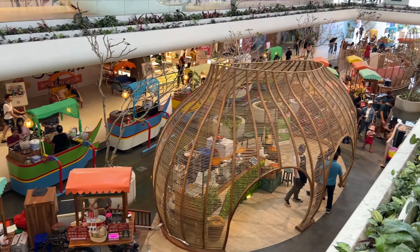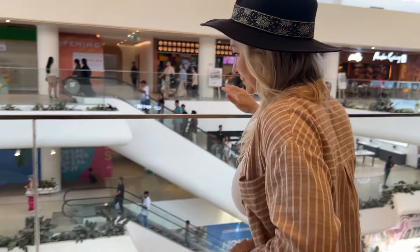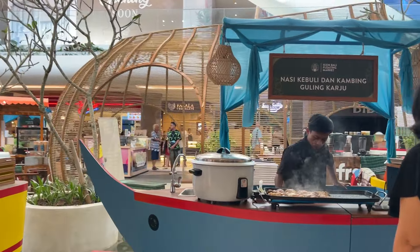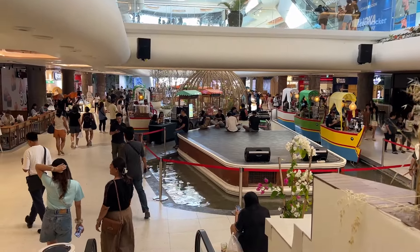The one cool thing that did impress me is on the ground floor — it reminds me a lot of the shopping centers in Thailand, where it's got street cart look-alikes. See down there it's like street food carts, and there's a little water moat too. That is cool.